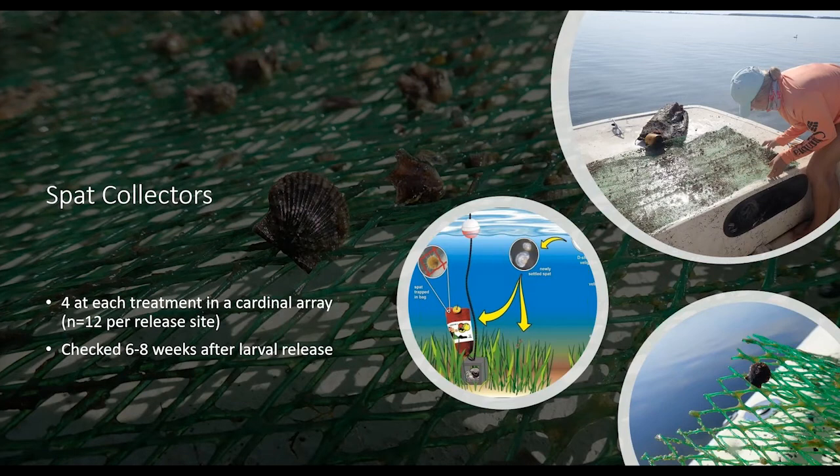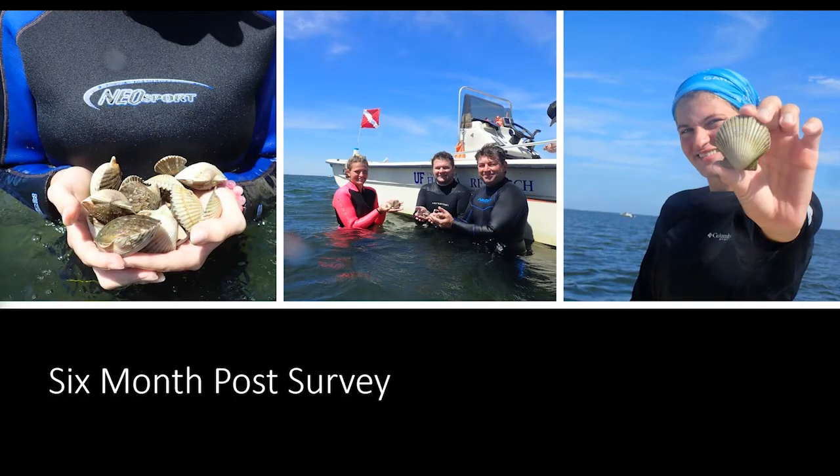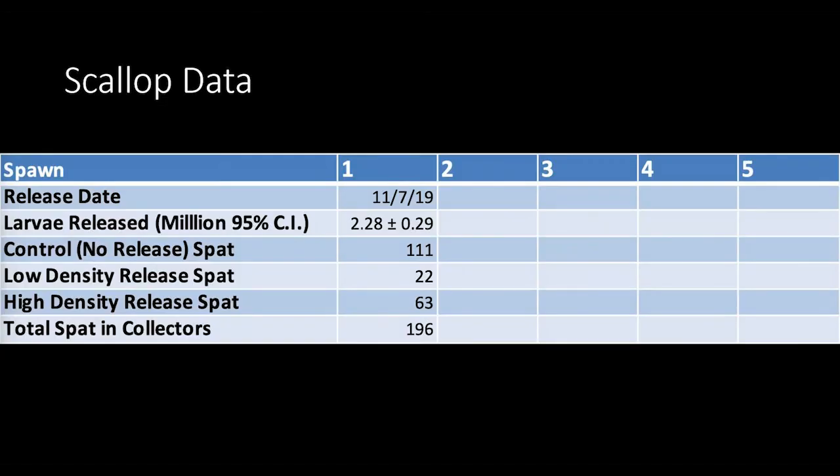At each treatment we put out four collectors in cardinal directions — north, south, east, and west — and checked them about six to eight weeks post-release, collecting spat for genetic analysis. Six months post-release, we surveyed the site using a 100-meter transect, with two snorkelers surveying one meter off each side going down and back looking for adult scallops. We surveyed about 1,200 square meters per release site and about 6,000 total square meters.